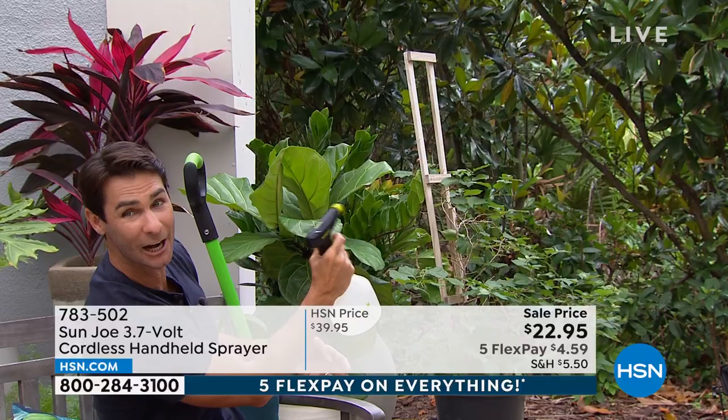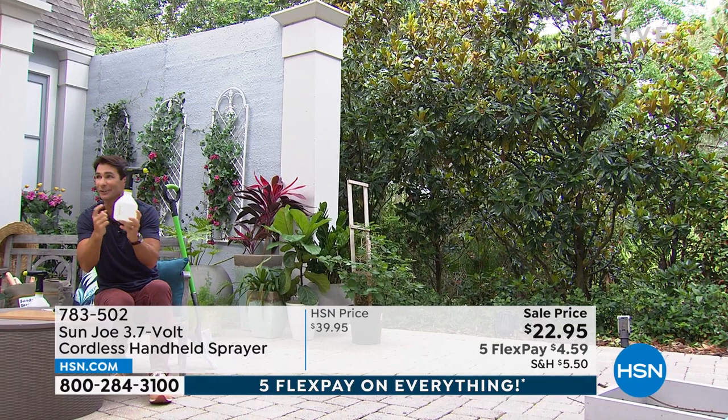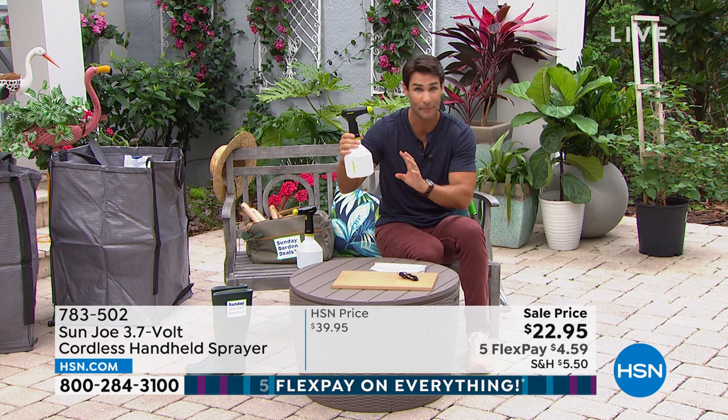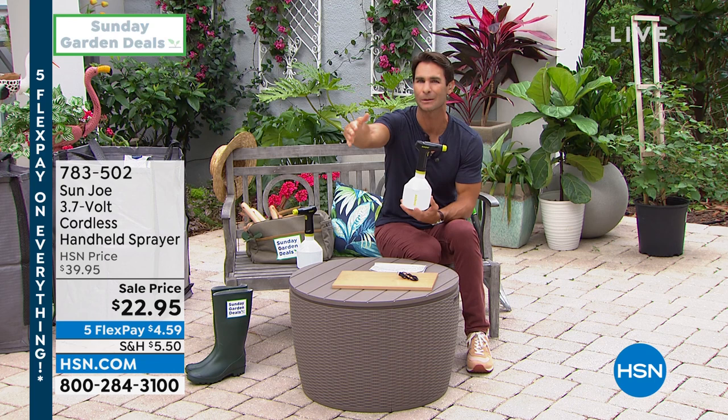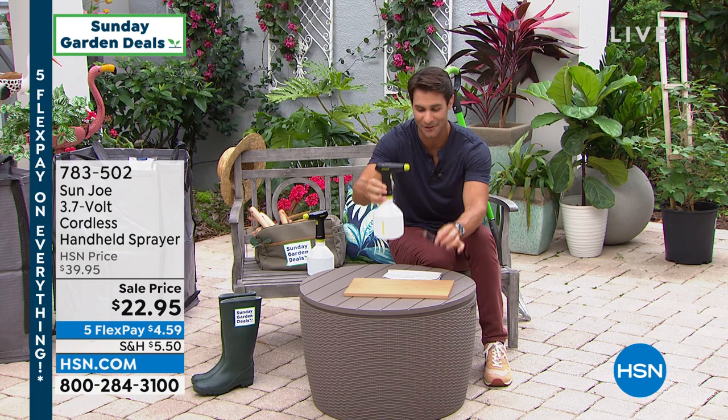One more touch and done — you see that I'm not constantly squeezing it, not hoping that trigger doesn't break off. One touch, that's it. It holds a liter in here. Maybe it's cleaning solution, maybe it's just water, maybe that spray and grow. We always have those plants that are six feet back that we can't quite reach — this is it. Couldn't be any easier. Then your cord to recharge it. $22.95 today from Sunjo, one of my newest favorite brands.